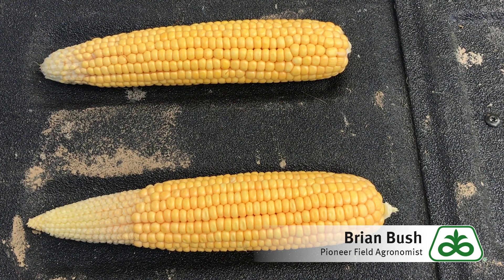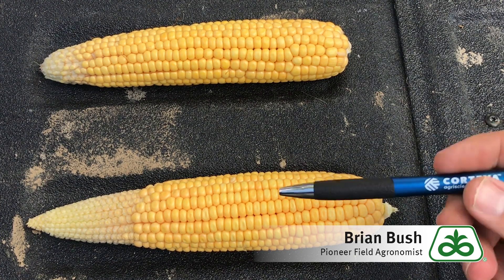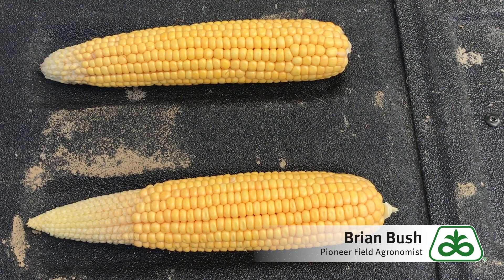Why does this happen? Why do the plants abort kernels? Well, a couple of things. Number one could be cloudy weather or lack of solar radiation. If you go to encirco.pioneer.com and check out Weather Explorer, one of the things you'll find there is solar radiation. These fields from June 20th to July 8th had three quarters of the days with below average solar radiation. If these plants don't have sunlight, they can't produce energy to help support those kernels.